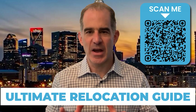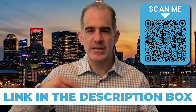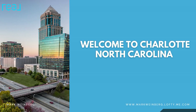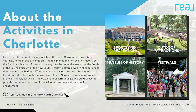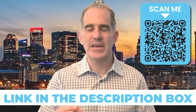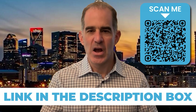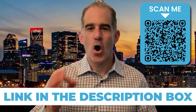So if you're thinking about relocating to Charlotte, North Carolina, my team and I have created the ultimate relocation guide, which is meant to save you hours of research. I've linked it down below. It covers top employers, the best hospitals, and a boatload of other things you need to know before making the move to Charlotte. Best of all, the guide is 100% free. Just click the link in the description or the top pinned comment. Hope that helps — look forward to talking to you soon.